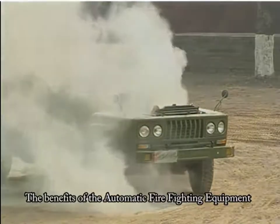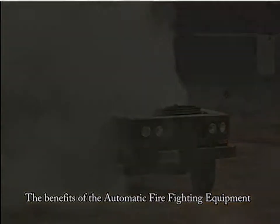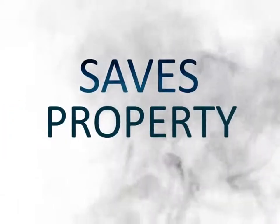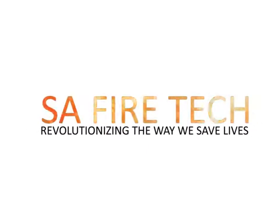The benefits of the automatic firefighting equipment: saves time, saves resources, saves property, saves lives. SA Fire Tech — revolutionising the way we save lives.